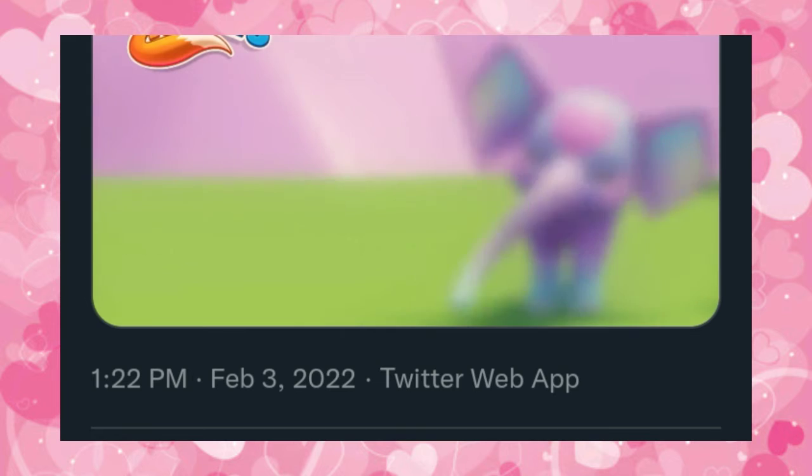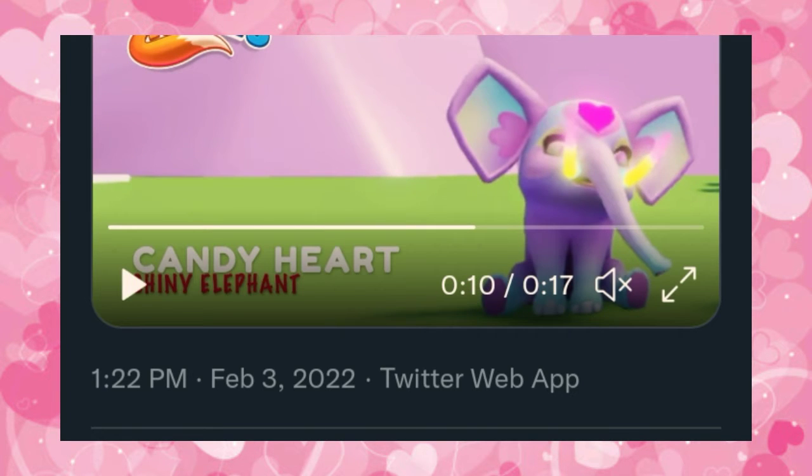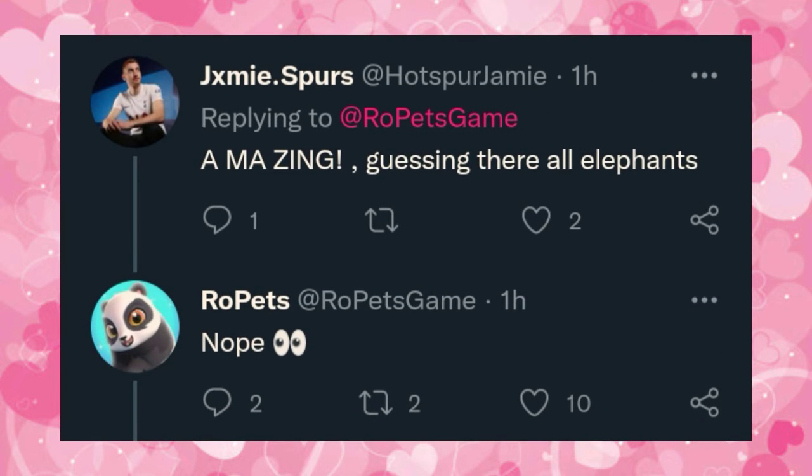So this is exciting, and I have one more thing to show you guys. We are not just getting an elephant or three different elephants. On Twitter, this person asked — they said, "Guess they're all elephants." And Roe Pets said, "No." So this means we are getting two other pets that are not elephants. We have no idea what they are yet, but they're not going to be elephants like that one.